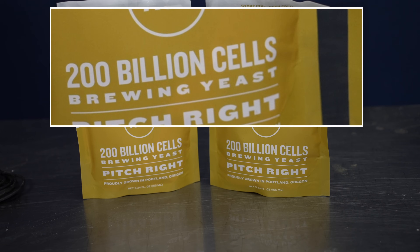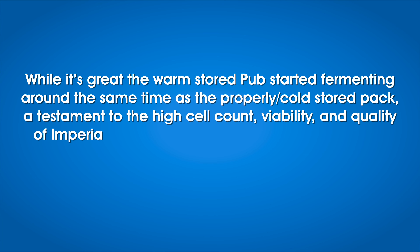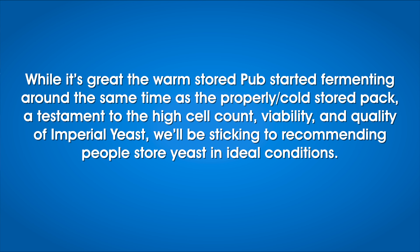In Marshall's own testing, he could also reliably tell the beers apart, noting it was primarily in the aroma, where the warm-stored yeast beer presented a slightly sharper smell. That fortnight in Marshall's laundry room didn't seem to hurt the yeast one bit — both beers showed signs of activity at the same time, both fermented vigorously, and both finished at the same FG. This is testament to the high 200 billion cell yeast count in the packet, where some likely rupturing could be tolerated by still leaving behind enough healthy yeast. Marshall asked Casey from Imperial Yeast for her take, and she said that while it's great the warm-stored yeast started fermenting around the same time as the cold-stored pack, they'll be sticking to recommending people store yeast in ideal conditions.